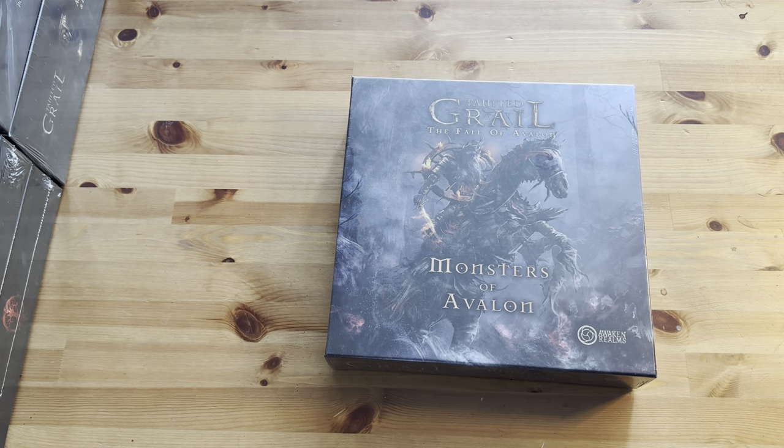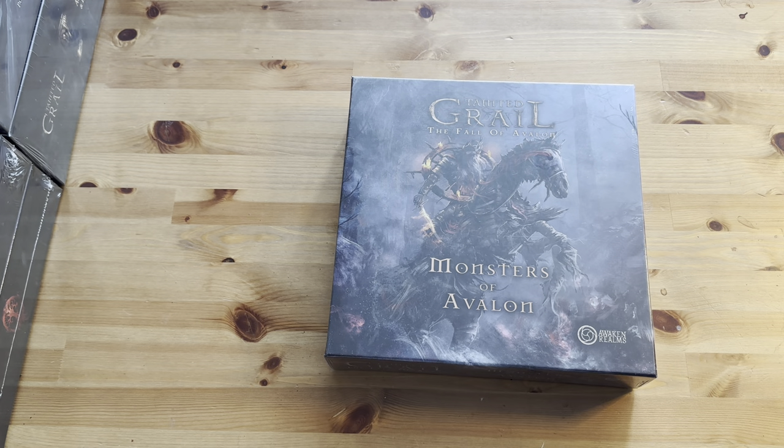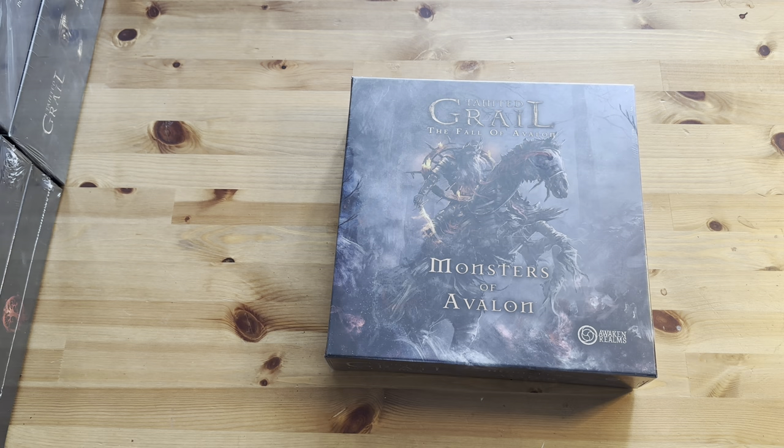I also know that these minis may not be the most intrinsic part of the game, but as you know, a lot of our channel is based on miniature painting, so I would like to get into these, unbox these, take a look at the minis. I always use these unboxing mini review videos almost as a way as a miniature painter to first look at the minis.